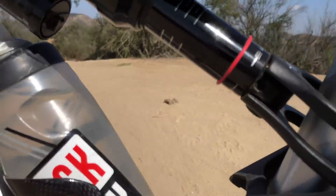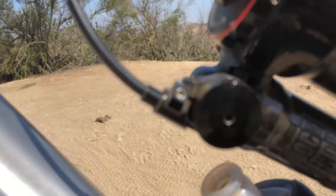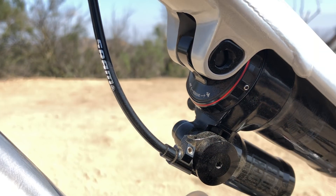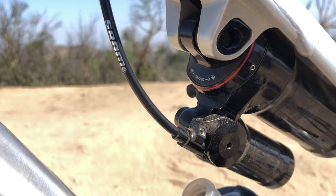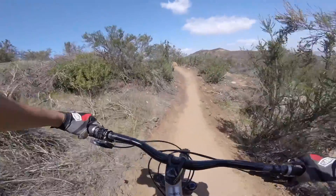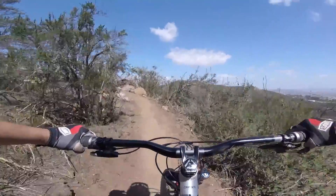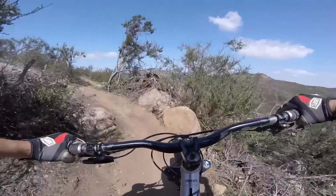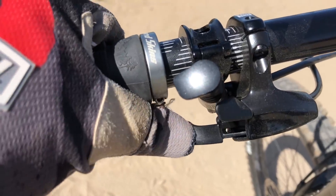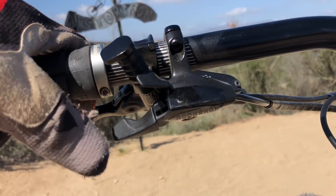Out back, the 160mm travel Super Deluxe RT was another concern I had. It comes with two positions — open and locked — and my concern was that the open position was going to be too soft. But it's not. It's actually pretty darn stable and feels well connected to the ground when climbing.